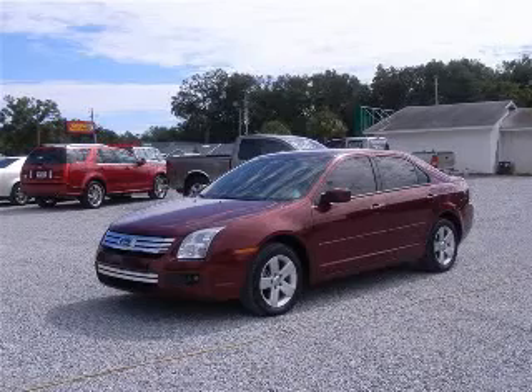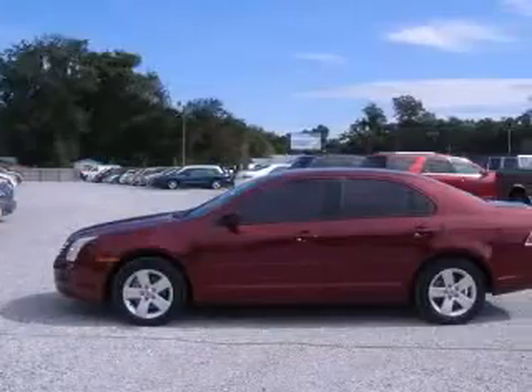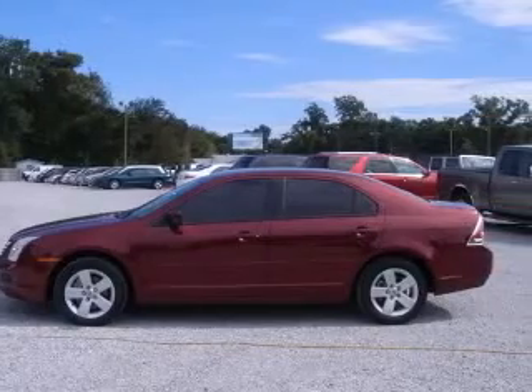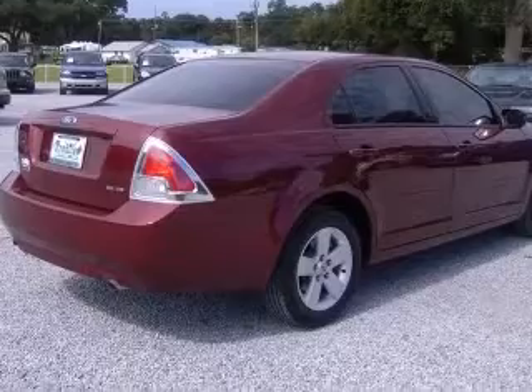We are proud to present this excellent 2007 Ford Fusion. This Fusion has a six-cylinder engine and an automatic transmission. This vehicle has a Merlot clear-coat metallic exterior and includes the following options: